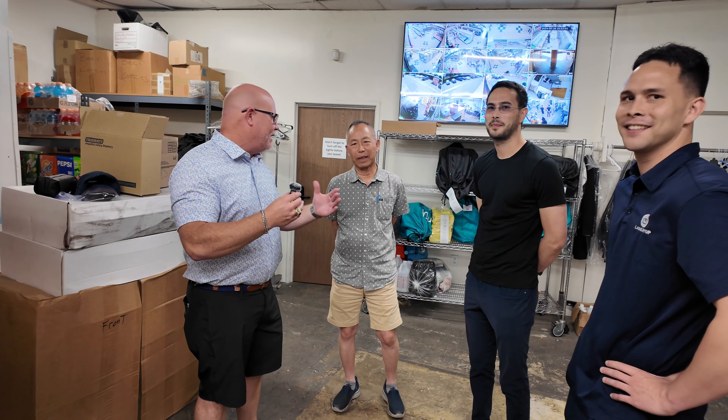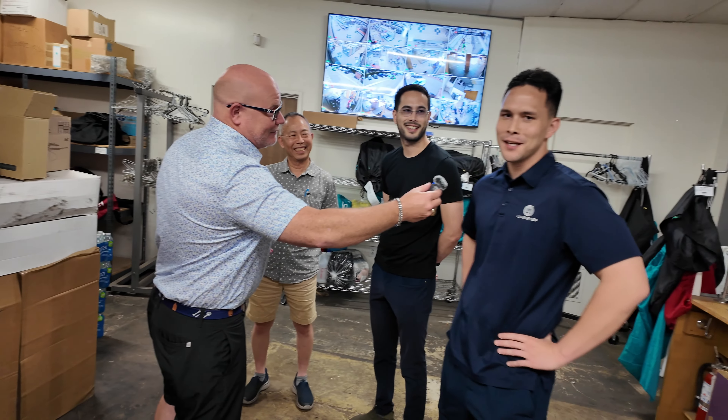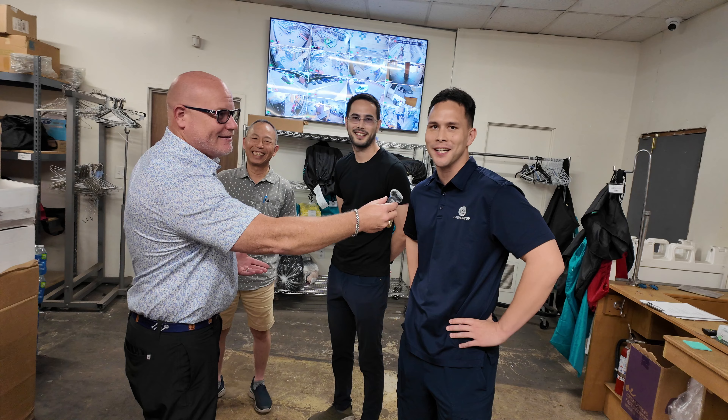We're excited to show you around the place and to see what they do different and unique compared to the rest of us. Maybe you guys can learn something. I think definitely we got some quirks out here, and we're excited to show you guys.